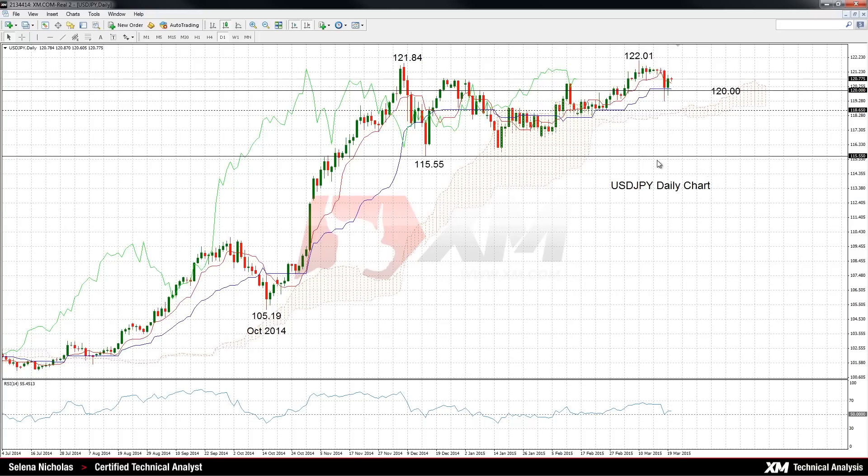USDJPY has scope for further gains after failing to close below the key 120 level in over two weeks. After a big dip to 119.27 on Wednesday, the pair rebounded and it opened at 120.78 today.